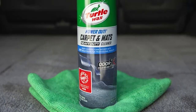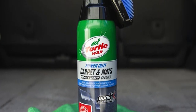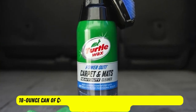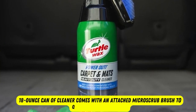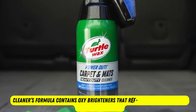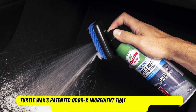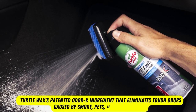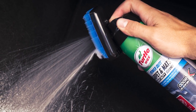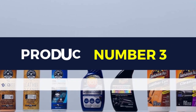Product number 4: Turtle Wax Power Out Carpet and Mats Cleaner. The Power Out Carpet and Mats Cleaner by Turtle Wax is a stain-removing foam that sprays directly on car carpeting for best results. This 18-ounce can comes with an attached micro-scrub brush to quickly scrub away dirt. The formula contains oxy-brighteners that refresh the carpet with a professional finish. It also has Turtle Wax's patented Odorex ingredient that eliminates tough odors caused by smoke, pets, mildew, and food. After application, a soil-repelling silicone shield protects carpets from future stains.